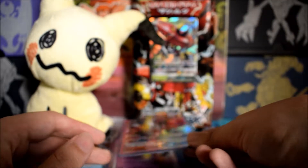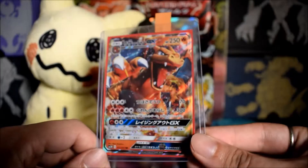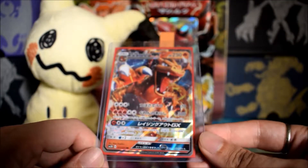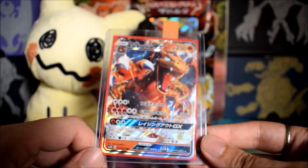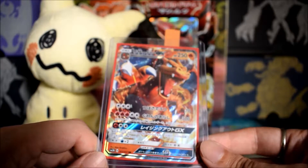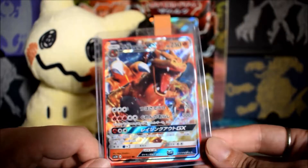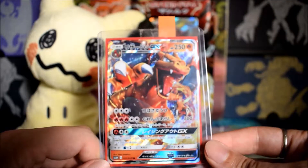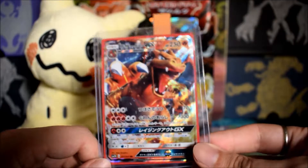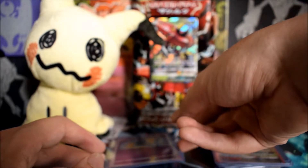Also freshly out of a pack, we have a Japanese Charizard GX. I haven't got one in English yet, but this Japanese copy is in good shape. I'm hoping it will retain or gain in value. I really like this artwork — out of the GX arts for Charizard I still kind of like the regular art more, but yeah, getting that one graded.